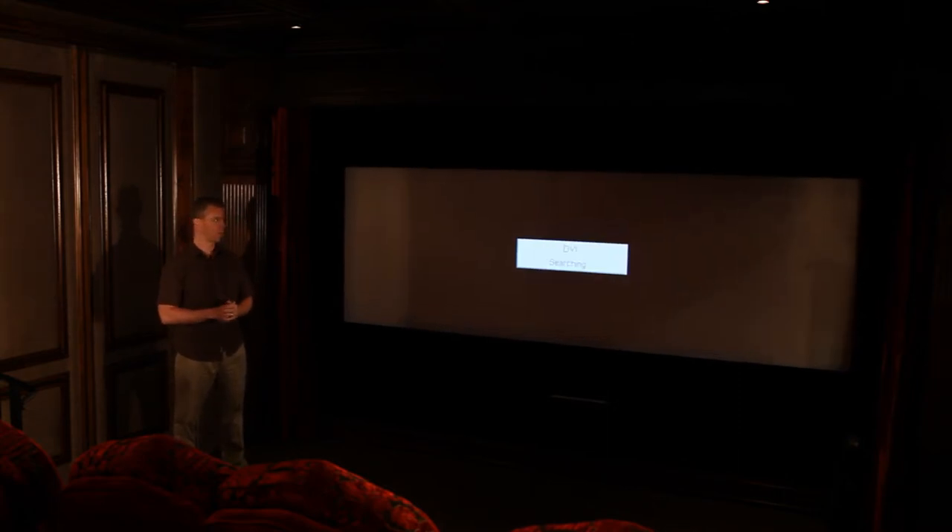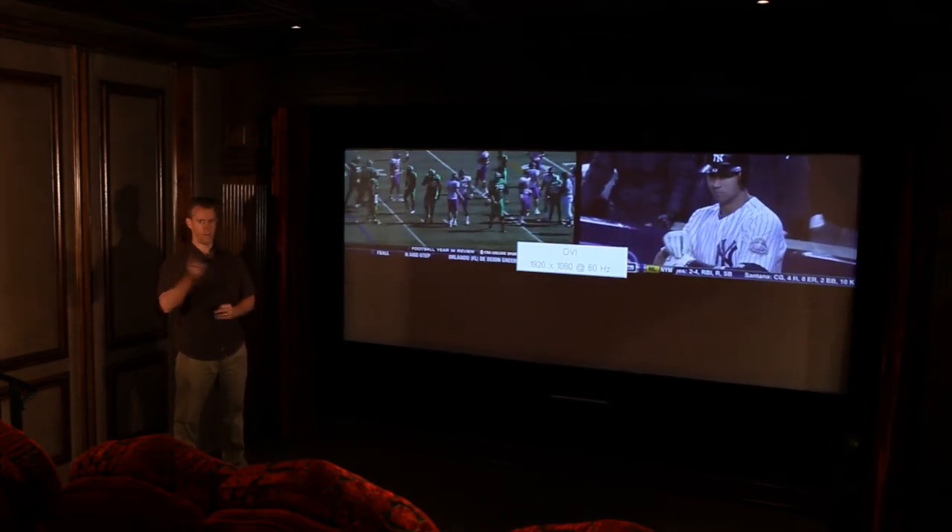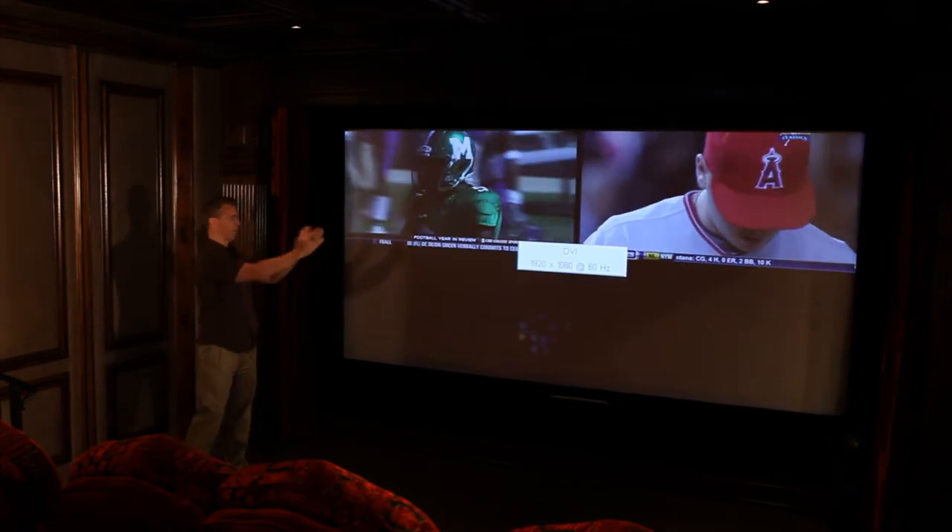Of course, through the remote control you can have the audio follow whatever picture you want to watch.